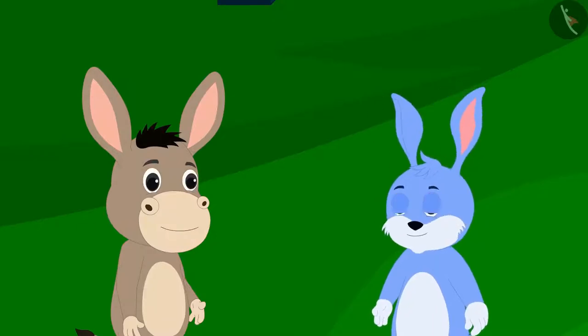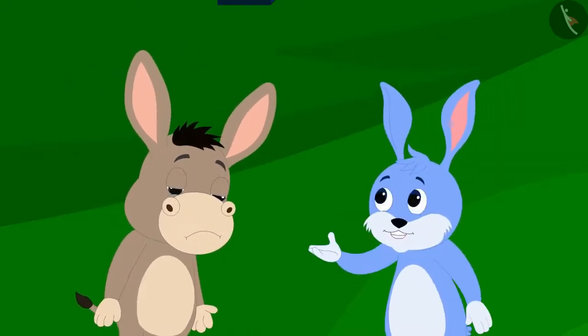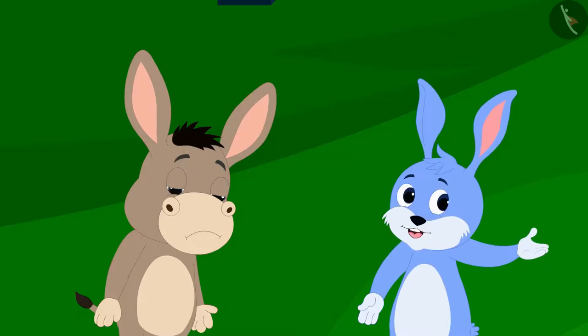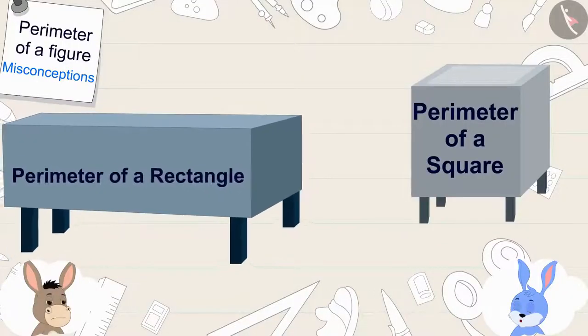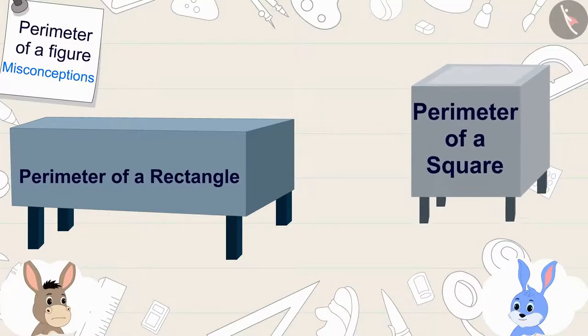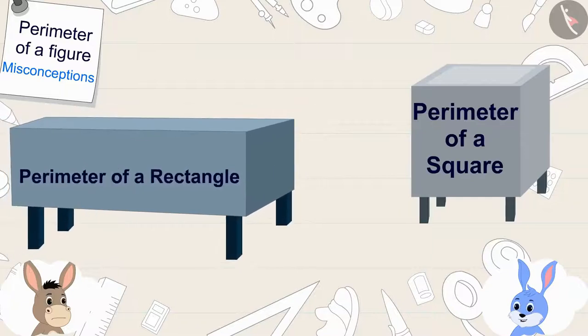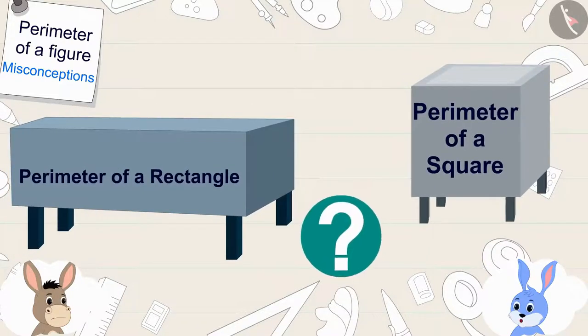Bunny heard this and started laughing. Bunny corrected Bholla, saying it does not necessarily mean that the perimeter of a rectangle is always greater than the perimeter of a square. They both circled their own tanks, so the distance each covered would be equal to the perimeter of those tanks. Let us calculate the perimeter of these two tanks to find out that both covered exactly the same distance.